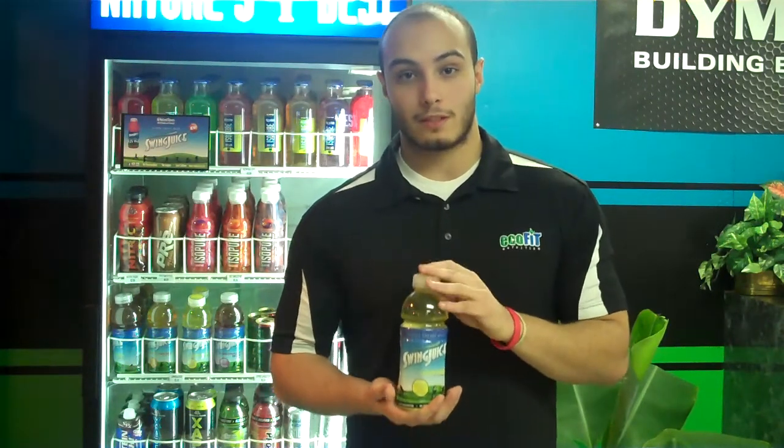Hey everybody, how's it going? It's Sean here at EcoFit and today we're doing the Swing Juice Tip of the Week. With this today, we're going to talk about B Vitamins and how they kind of relate to the Swing Juice.